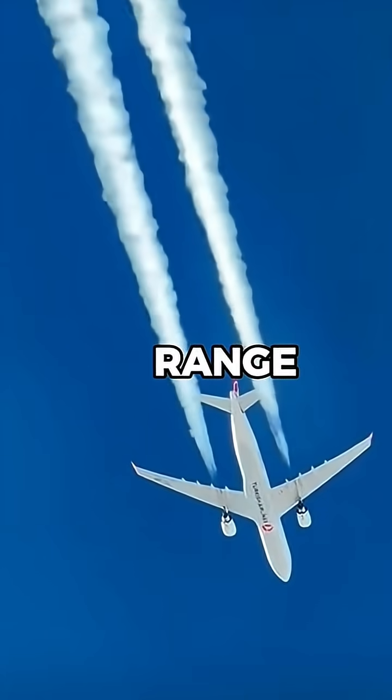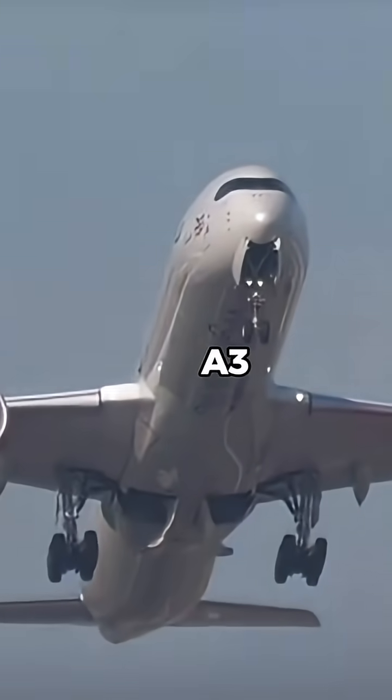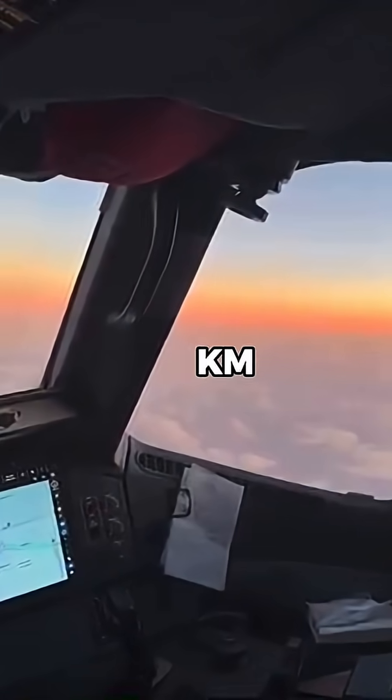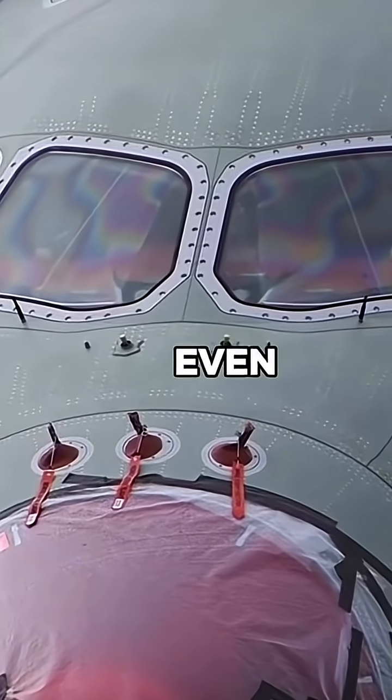How did Airbus increase the A350's range for the 900ULR? The standard A350-900 already had impressive range, around 15,000 kilometers. But for ultra-long-haul routes like Singapore to New York, Airbus needed to push it even further.